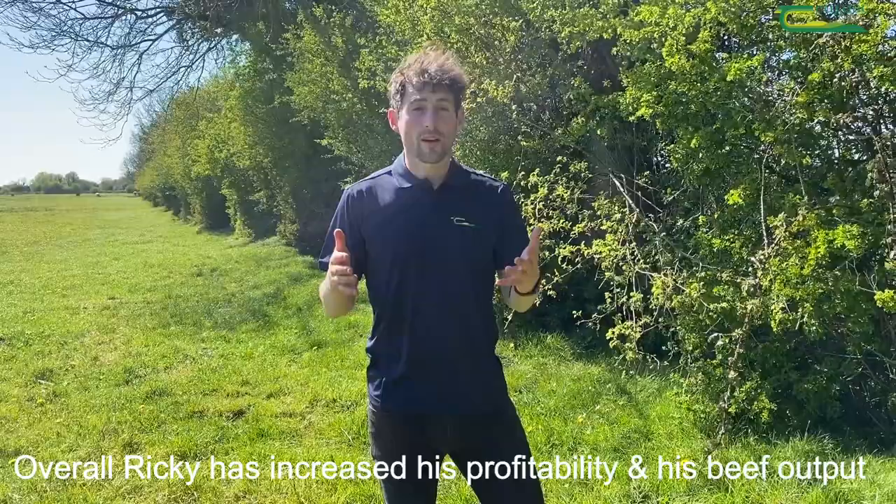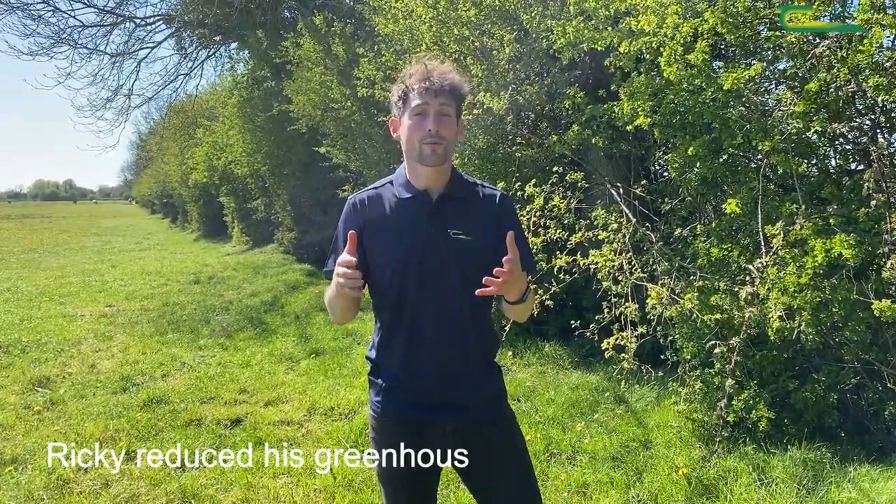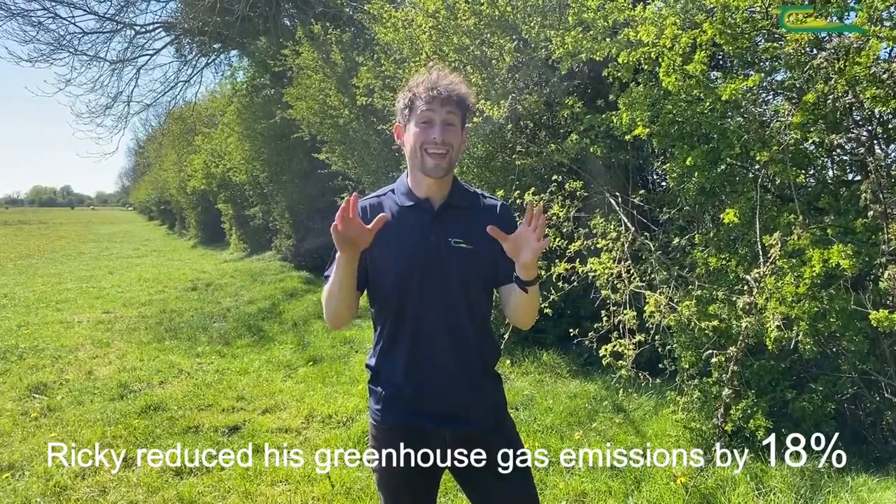Overall, Ricky has increased his profitability and his beef output. By following the technical advice, Ricky was able to reduce his greenhouse gas emissions by 18%.